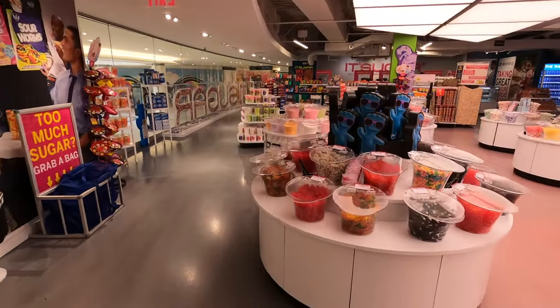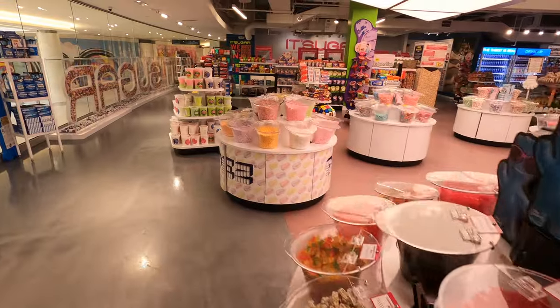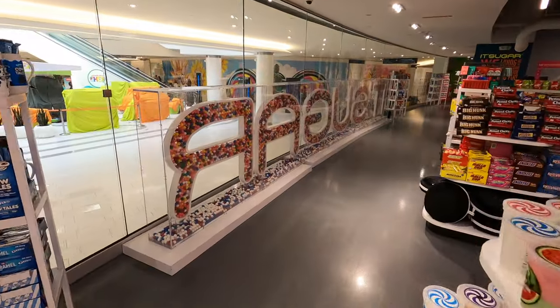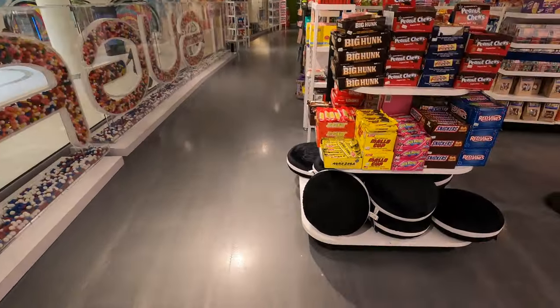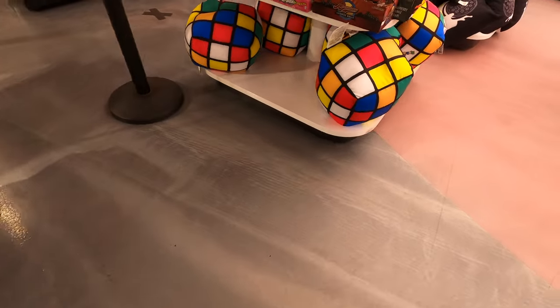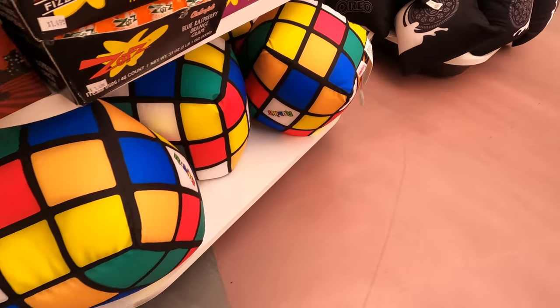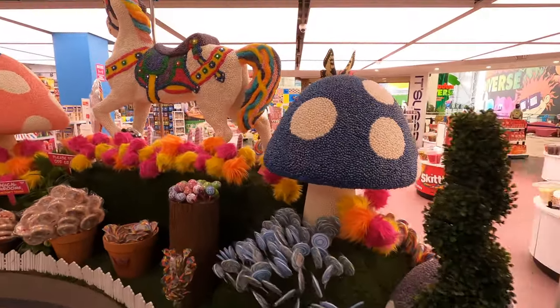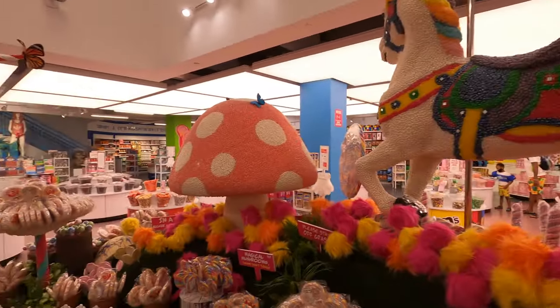There are over 100 locations in the United States. I'm not sure what Rubik's Cubes have to do with candy, but these plush ones are found around the store. Here's the part that looks like Wonka's factory. There don't appear to be any snozzberries.